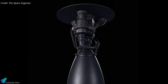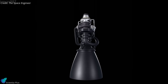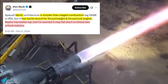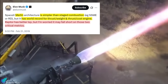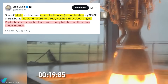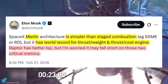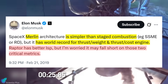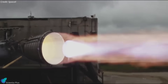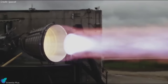The next in line is Raptor 4, and to understand the significance of this version, we have to go back to 2019. At the time, Musk openly admitted he wasn't sure a full-flow staged combustion methane engine could ever beat the Falcon 9's Merlin — a gas generator engine that was brutally simple, lightweight, and extremely cheap. Merlin dominated the two metrics Musk valued most: thrust-to-weight ratio and cost-per-ton of thrust. Early Raptor designs struggled to compete in those categories, making Musk's skepticism understandable.